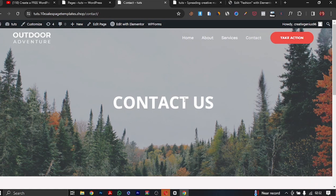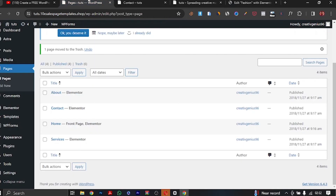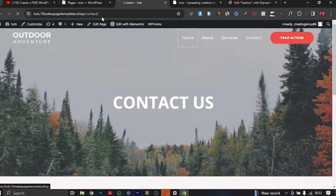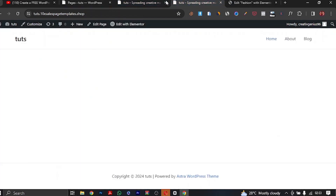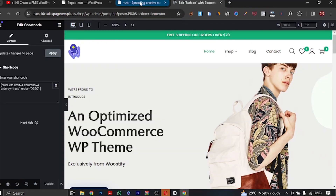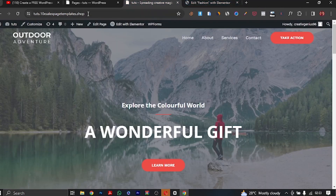If you go to the About Us page, everything has been designed. Services — everything designed. Contacts — looking awesome. This is the kind of website that people pay hundreds of thousands or even thousands of dollars to get built, but you're doing this in just seconds. I'm showing you this because I really want you to succeed — no boundaries, no limits. If you're a small business owner and need a website up and running, you don't need to spend thousands of dollars. Let's go back to our home page — everything is set up, including all the plugins.